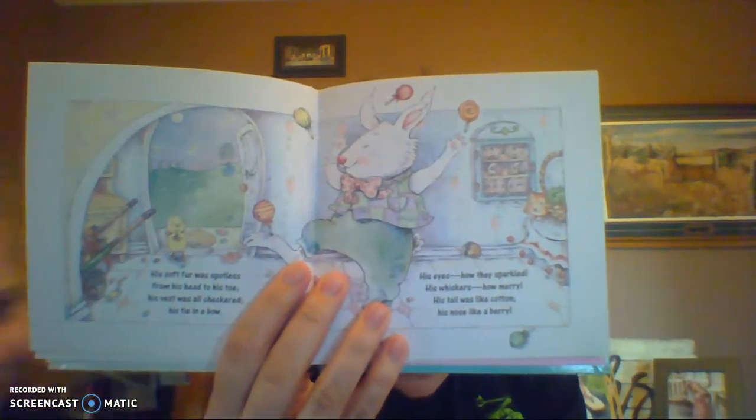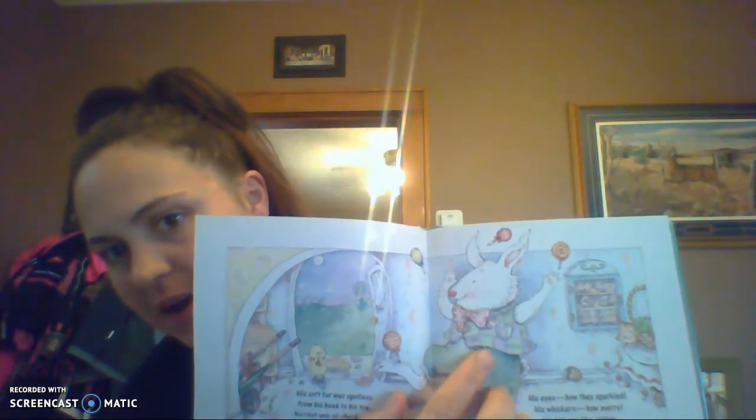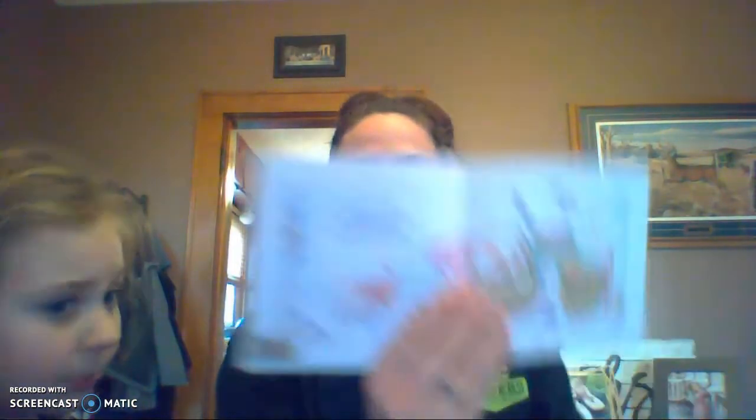His soft fur was spotless from his head to his toe. His vest was all checkered, his tie in a bow. His eyes how they sparkled, his whiskers how merry. His tail was like cotton, his nose like a berry. What does 'checkered' mean? Checkered means it looks like a checkerboard — it's in a pattern, going purple, green, purple, green, making little squares. He made not a sound, he went straight to his treasure, filled up our baskets adding more for good measure. Chocolates and chicks and candies galore spilled from our baskets onto the floor.